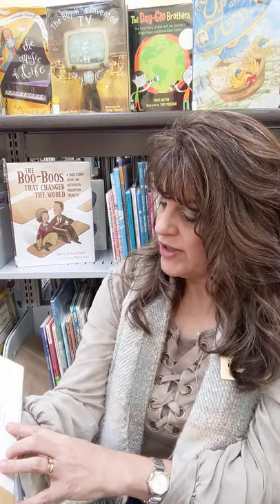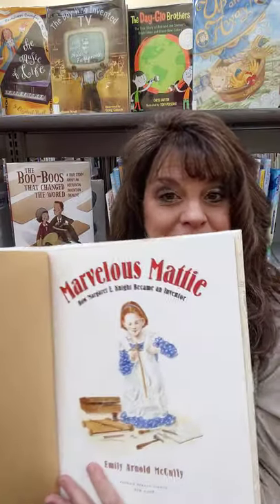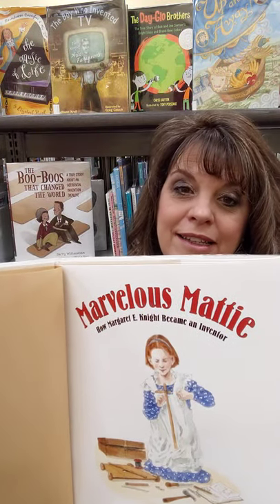This book was published by Farrar, Straus, and Giroux in New York. Marvelous Maddie — let's find out about Marvelous Maddie.